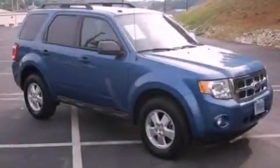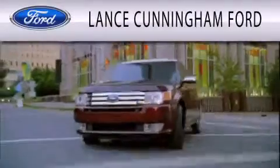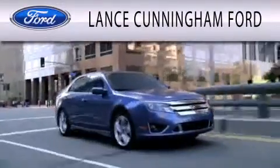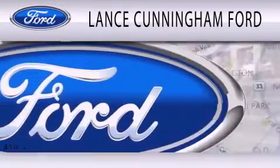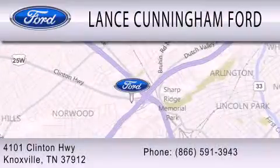Contact us today and schedule your opportunity to see this vehicle in person. Lance Cunningham Ford is dedicated to doing everything possible to ensure that the experience you have selecting your next vehicle is as pleasant as possible. We are located at 4101 Clinton Highway in Knoxville.